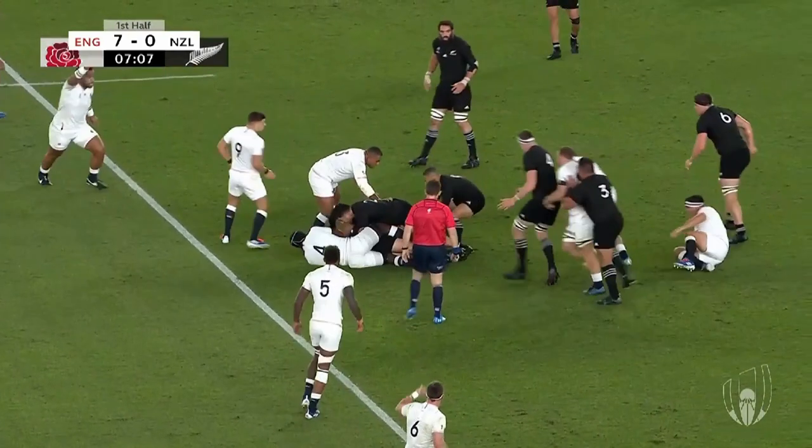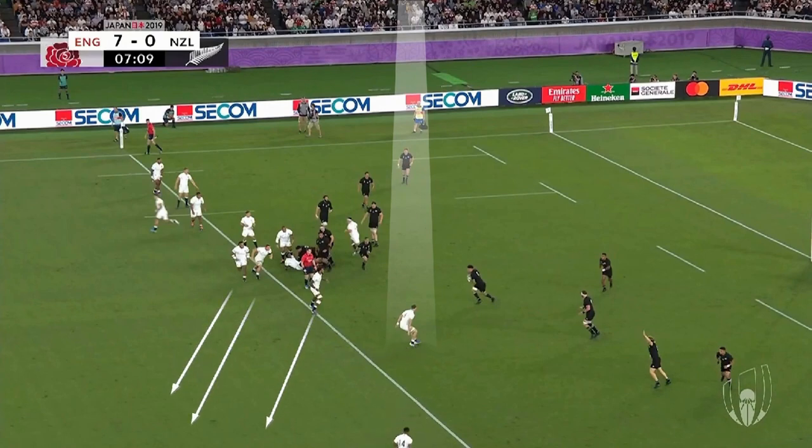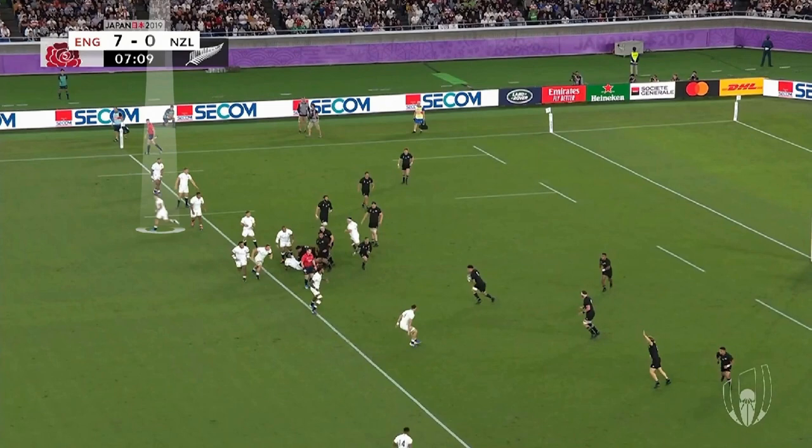First up we can see Billy Vunipola indicating they have downed numbers on the right and as the ball comes out, New Zealand have the numbers. Curry does exactly the right thing and backs off enough so he can get reconnected with Watson. That then hopefully buys time for Vunipola, Laws and Underhill to get across and support them. On the far side we can see May starting to push back as Daly, out of shot, starts to push up to support Watson. This cluster of players, instead of following the lost cause, come back in unison to create defensive width.